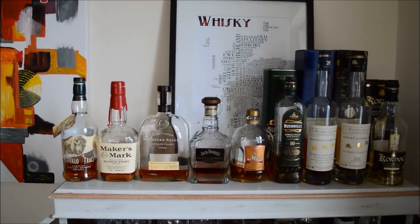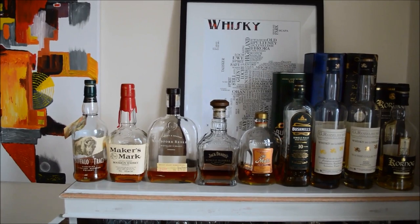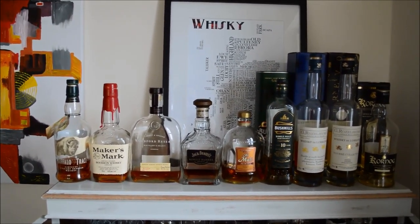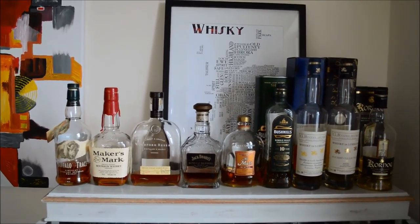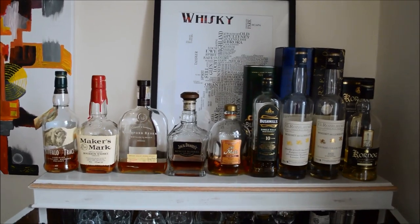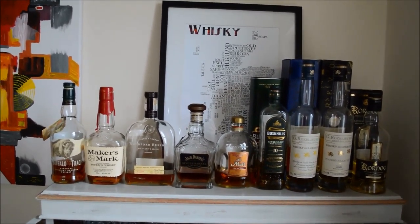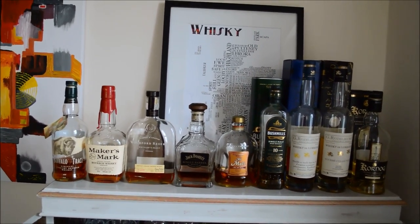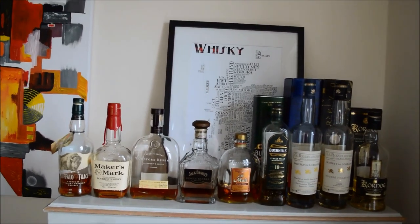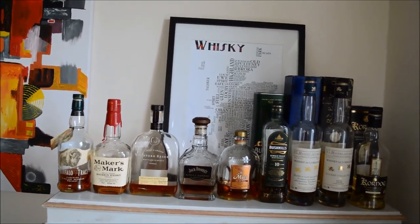Bonjour and welcome to the Malt Cask for a bit of an update on my whisky collection. I released a video over a year ago presenting the bottles I had in the whisky cabinet, and I thought it was time to give you an update on what's arrived and what's left the cabinet. I'm going to go quite quickly over those which were already there and present the ones which have left and really the ones which have arrived.